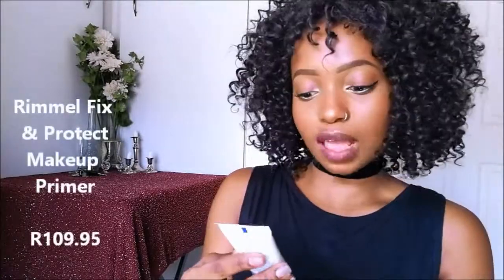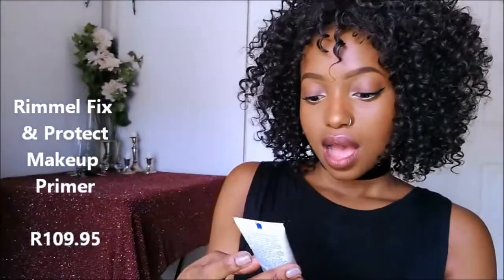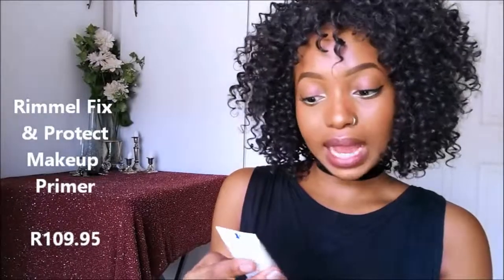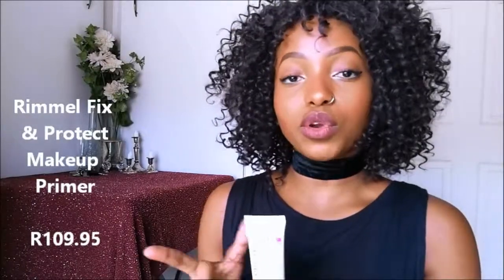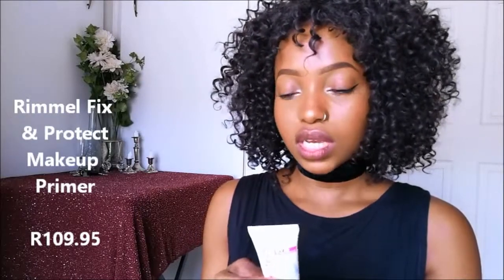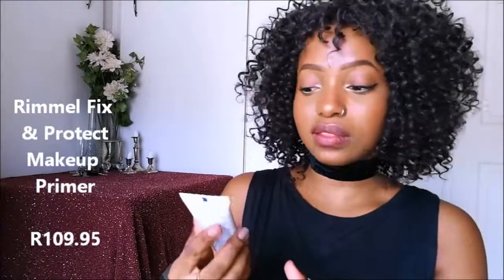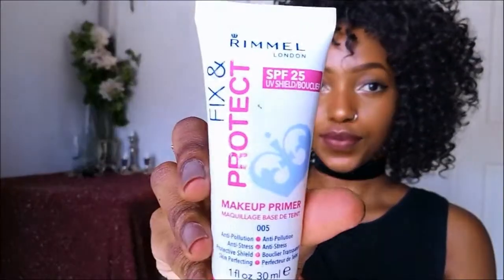I bought the Rimmel Fix and Protect Makeup Primer. It's my first time buying it and it's going to be my first time using it. I'm thinking I should use it like three days before a makeup tutorial so I know what it does, I can feel it throughout the day and know if it works.